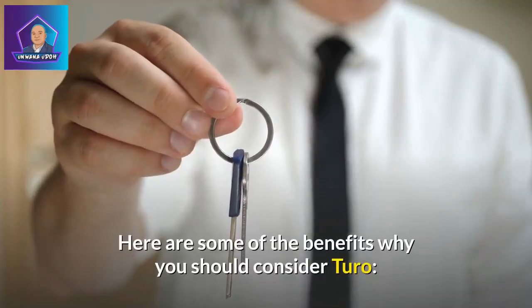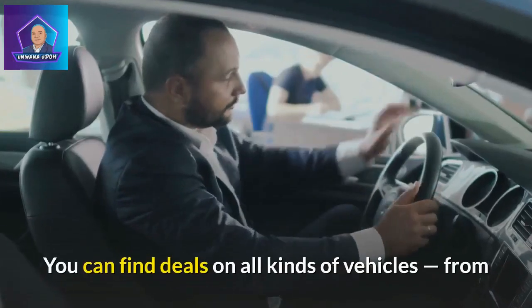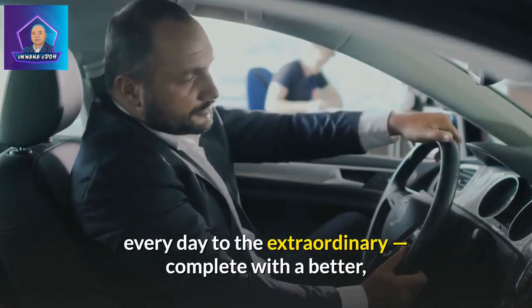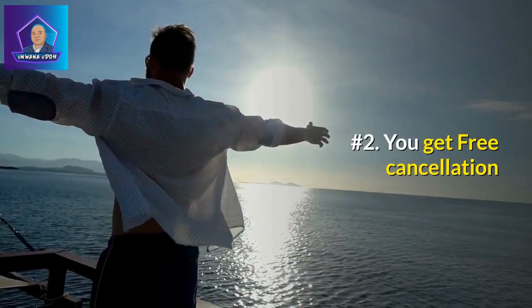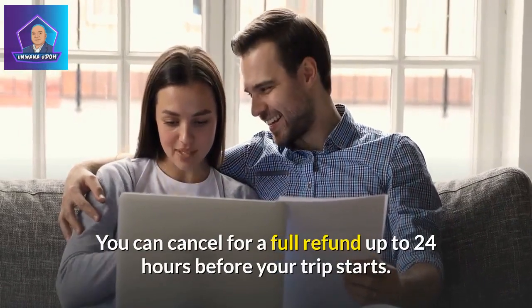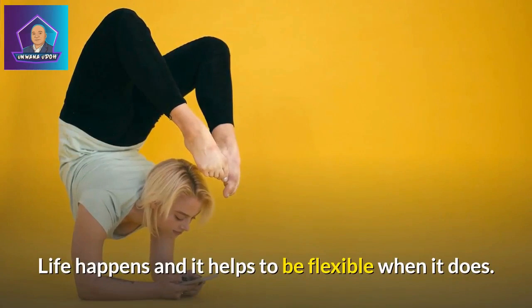Here are some of the benefits why you should consider Turo. Benefit 1: More bang for your money. You can find deals on all kinds of vehicles, from every day to the extraordinary, complete with a better, more convenient experience versus rental car companies. Benefit 2: Free cancellation. You can cancel for a full refund up to 24 hours before your trip starts. Life happens and it helps to be flexible when it does.